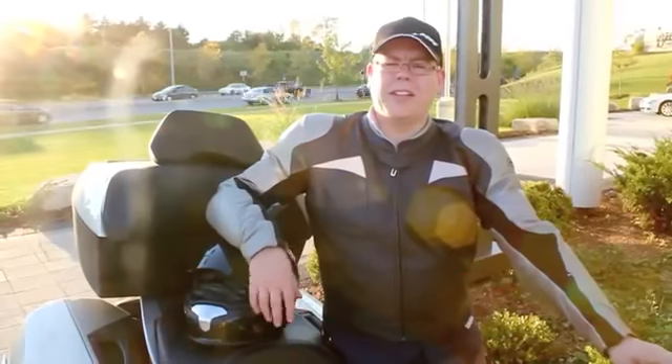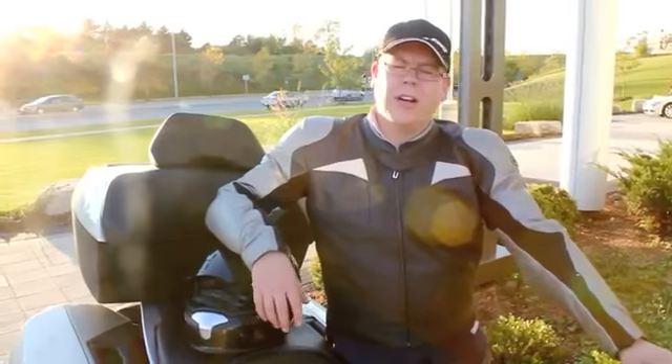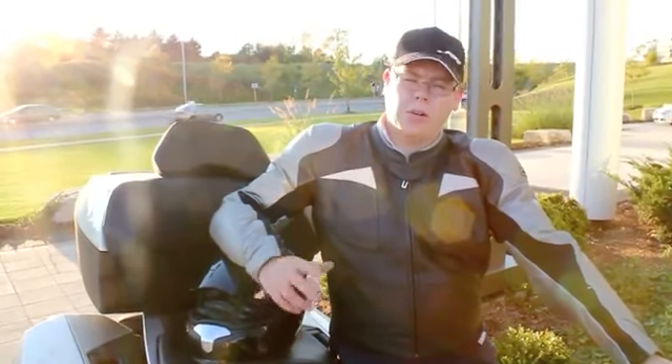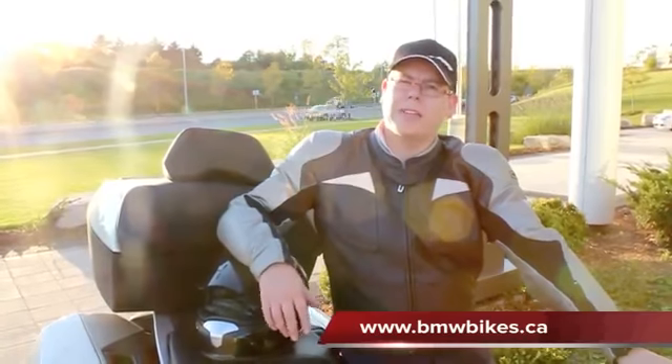Welcome back — we're back at the dealership here. I'd like to thank you for watching the video. Please feel free to stop in at the showroom. We're at 100 Achilles Road in Ajax at the Salem 401 exit. Or of course, watch out for another video on www.dmwbikes.com.